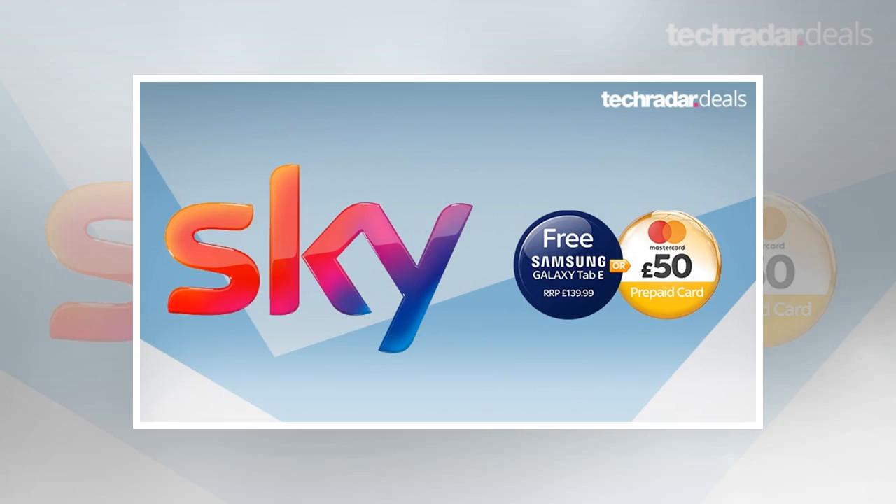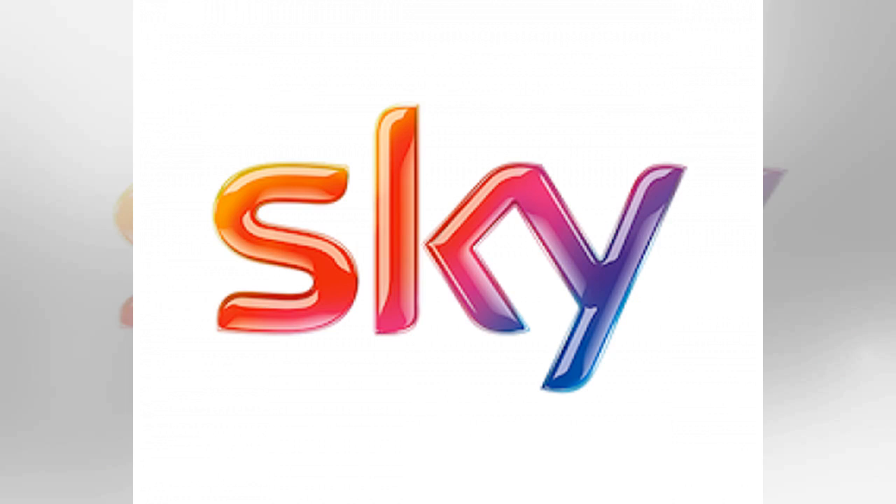Spent the weekend looking through broadband deals but can't quite decide which company to go for? Well, Sky Broadband is throwing in the perks to try and persuade you to make it your internet provider of choice. Sign up for a Sky Broadband deal now and you get to choose between a free Samsung Galaxy Tab tablet with an RRP of £139, or a prepaid £50 Mastercard that you can spend in shops or online.